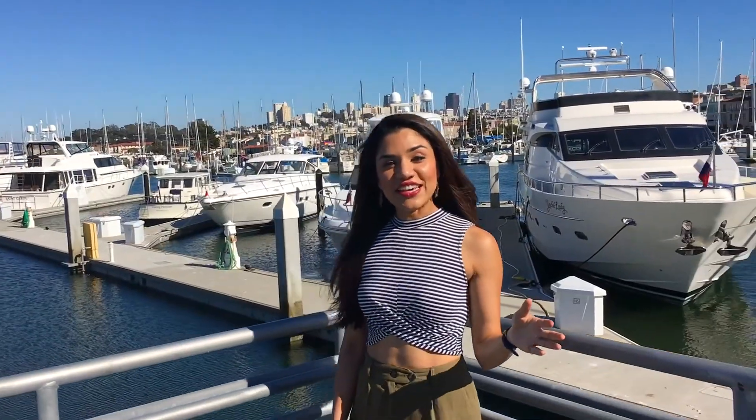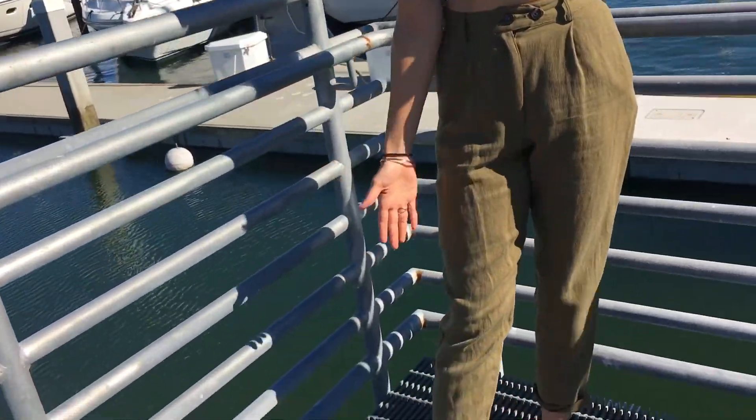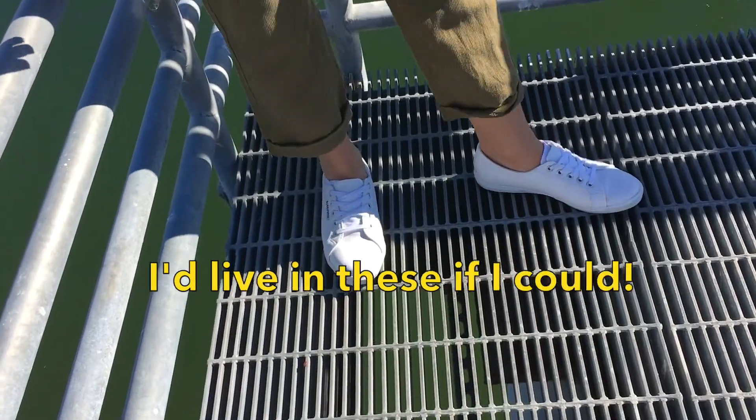Usually I transition from casual to more of a formal look, but we're doing it the other way around today. Outfit is exactly the same — that cute crop top detail right here, the really laid-back menswear kind of pants — and we just changed out the shoes. Welcome to my favorite Superga white tennis shoes. They're literally the most comfortable thing in the world ever.